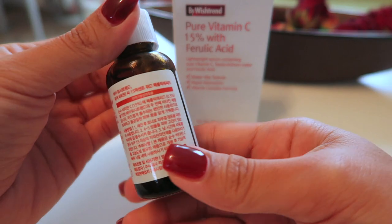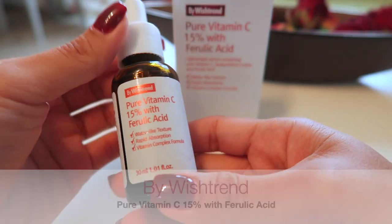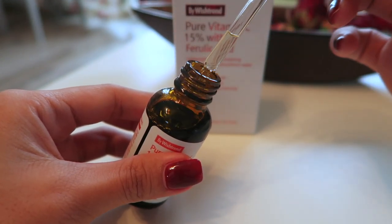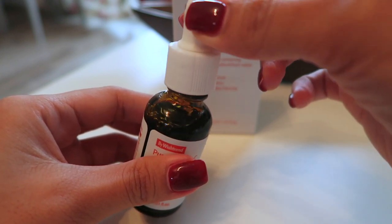Hello, you guys, welcome back to my channel. In this video I'm going to be doing a review of Pure Vitamin C 15% Pyrulic Acid by Wishtrend. This vitamin C is a lightweight serum containing pure vitamin C.